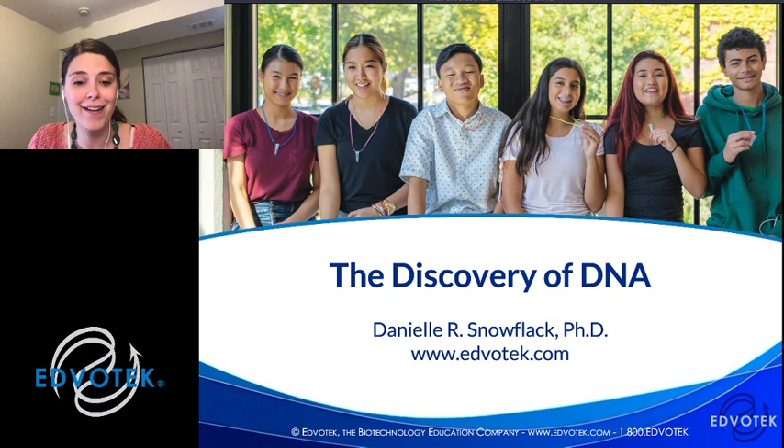Hello everyone, it is four o'clock on a Thursday and we are live again. I'm Dr. Danielle Snowflack, senior director of education at Edvotech. I'm so happy to be back with you again today talking about another fantastic technique in biotechnology.